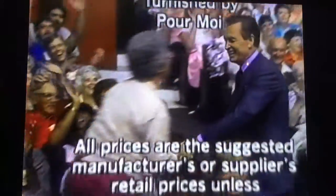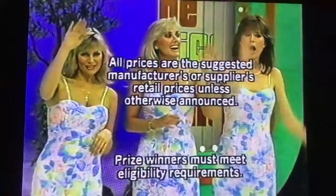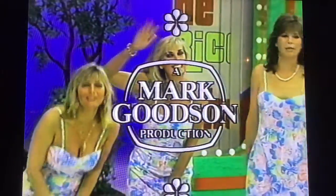This is Ron Roddy speaking for The Price is Right. I'm Mark Goodson Television Production.